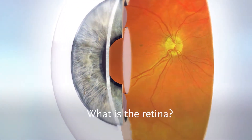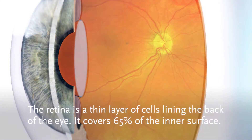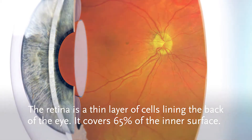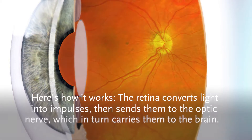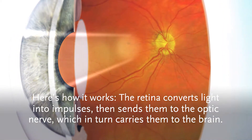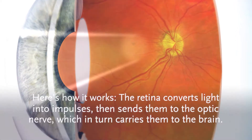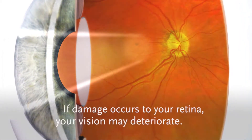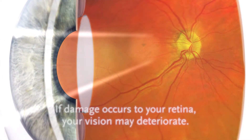The retina is a thin layer of cells lining the back of the eye, covering 65% of the inner surface. The retina converts light into impulses, then sends them to the optic nerve, which in turn carries them to the brain. If damage occurs to your retina, your vision may deteriorate.